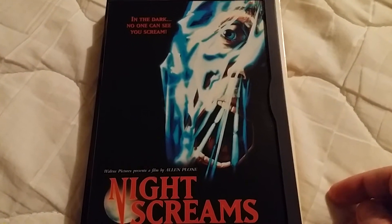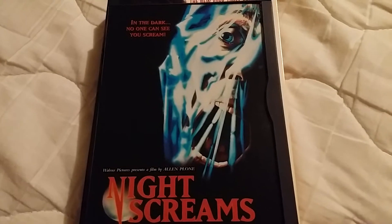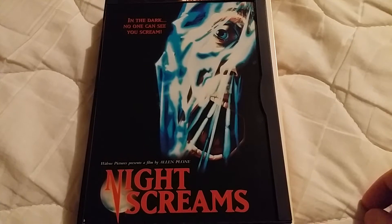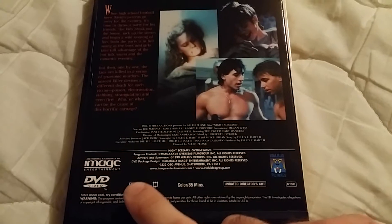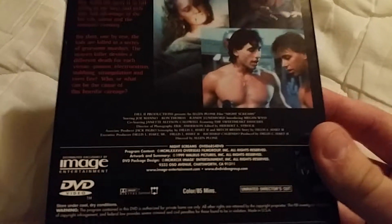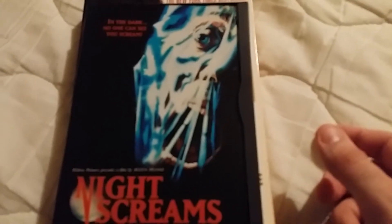Starting off first with a movie called Night Screams. It looks kind of like a 1980s slasher movie. I watched the trailer and it looked pretty good. I don't really know that much about it — I think IMDB said it was about a couple killers going around killing some teenagers. It's from Image Entertainment, who usually put out good stuff. Their DVDs are a little older, which makes finding them kind of cool. I'm hoping it'll be good and I like the cover — it looks pretty cool.